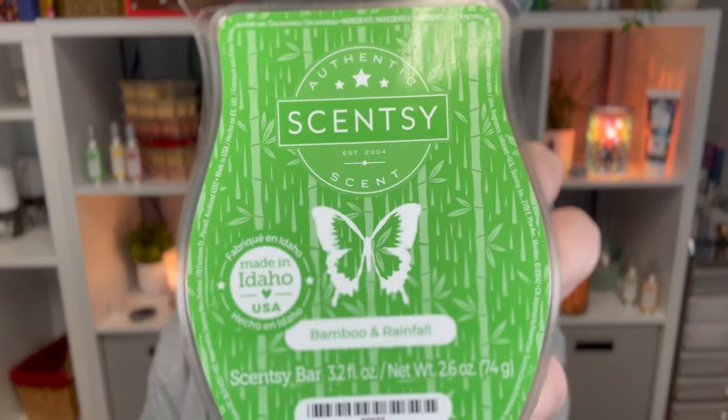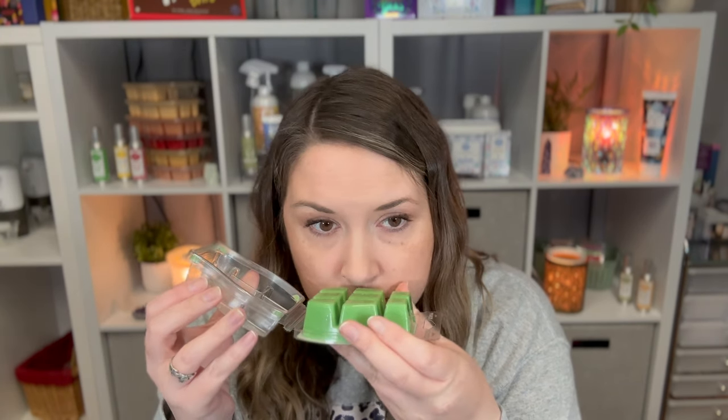I got one Bamboo and Rainfall, also a new scent for the spring and summer catalog. It is rainfall, fresh bamboo, and melon water. This smells very soapy to me — kind of like Irish Spring — but it's pretty and good. It's more of that clean scent, so if you want your house to smell freshly cleaned, this is your scent.